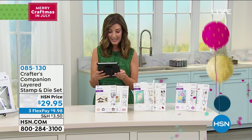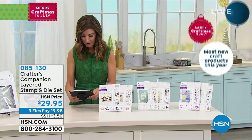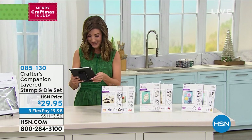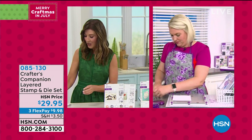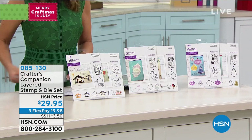Pat is here and loving Sara's demos, saying hello from South Carolina. The gang's all here. Now let's dive into the next presentation. It is brand new — saved just for the show. You're the first to see it. You have a choice of three different styles, each only $29.95. You'll get a stamp and die set.